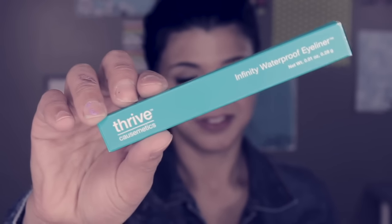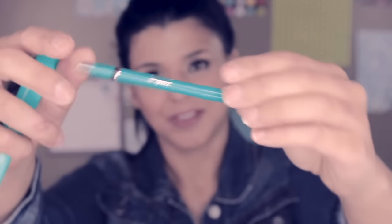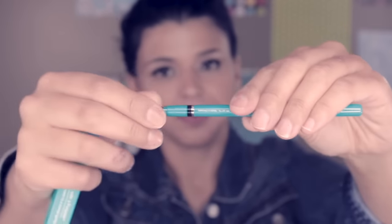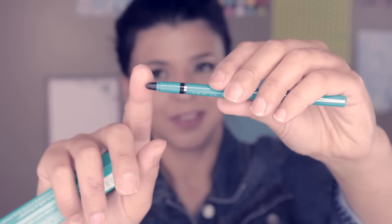The next product is by Thrive Causemetics - not cosmetics - and it's called the Infinity Waterproof Eyeliner in the color Lauren. It's a retractable black eyeliner. I recently noticed I'm running low on black eyeliner so I'm really happy they sent this one. It comes in a really nice green packaging, has a retractable tip, it's really creamy and pigmented and dark. On the other side it has a smudger, and if you pull it up you'll see a little pencil sharpener so you can keep the point nice and pointy for more detail.